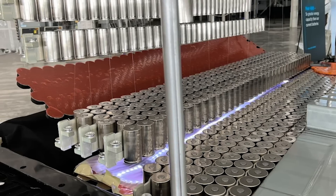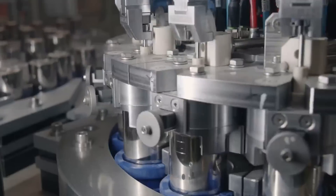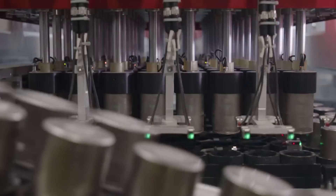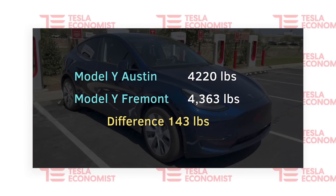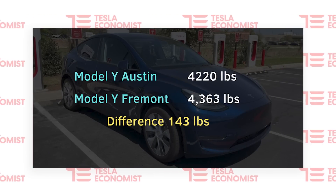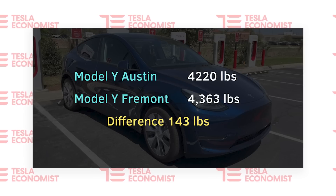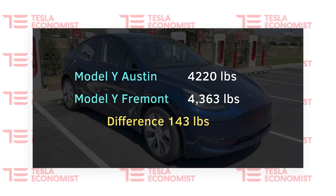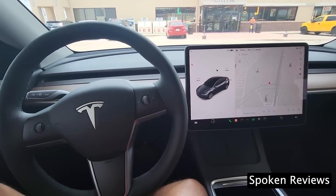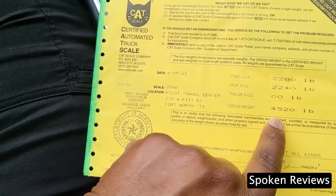The 4680 form factor is more energy dense than the 2170. On top of that, the 4680 battery pack, despite containing more jelly roll, is actually lighter, which should also increase range. Our best estimate from Spoken Reviews gives a total vehicle weight of 4,220 pounds. To compare, the Fremont Long Range, according to Tesla's website, weighs 4,363 pounds — 143 pounds heavier. Although Spoken Reviews actually compares this to a Fremont Model Y weight of 4,555 pounds, putting the difference at 355 pounds.